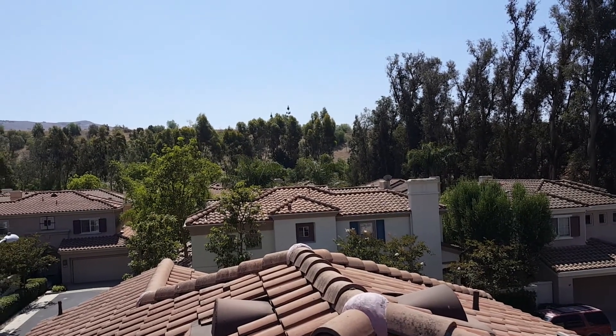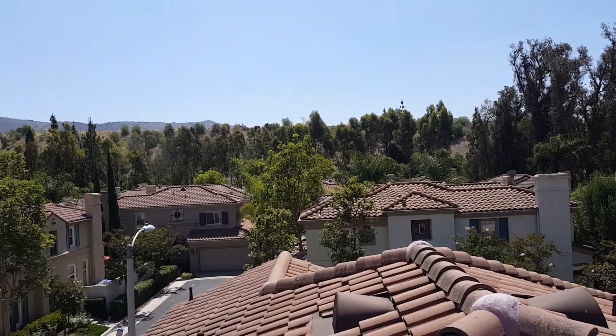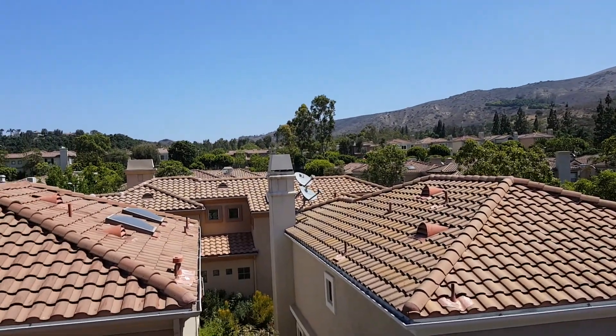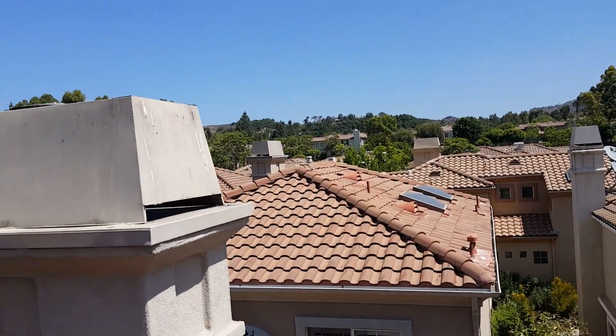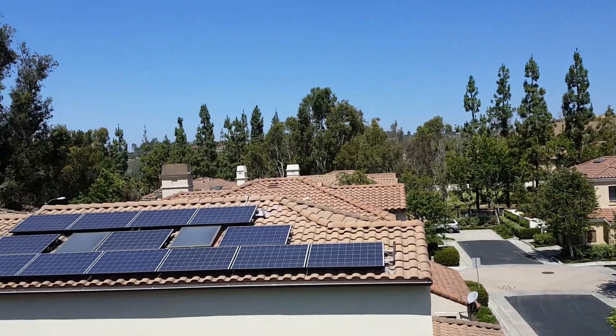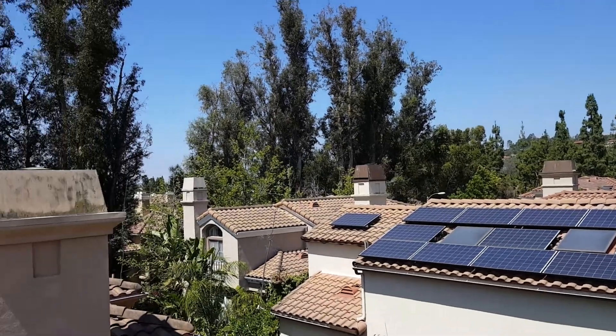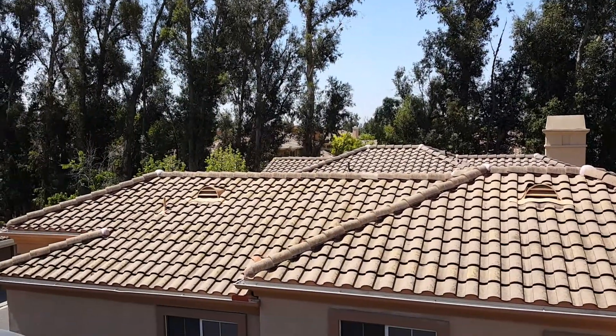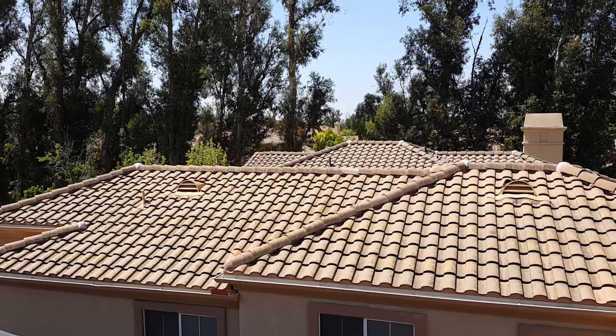We're here in Anaheim, Orange area, for a tile roof repair. We're revisiting this roof — we were out here about two years ago in the summer of 2014. A customer called us back out to take a look at their skylight; they've got a crack in it.